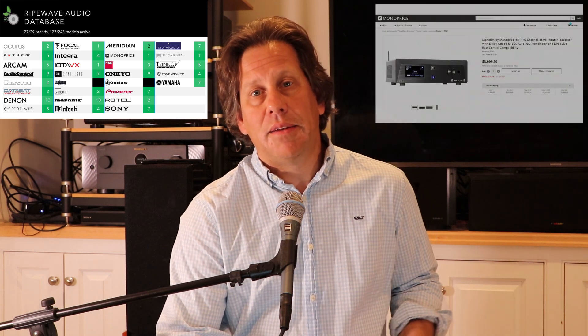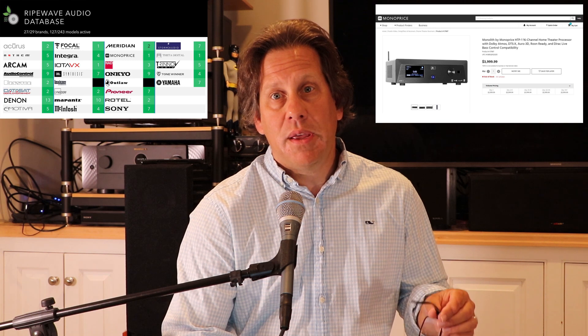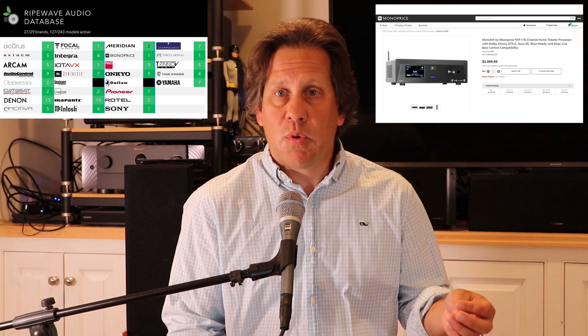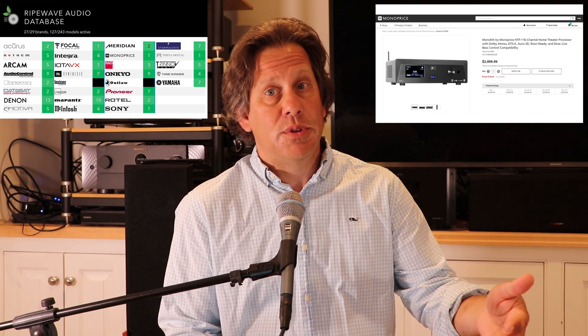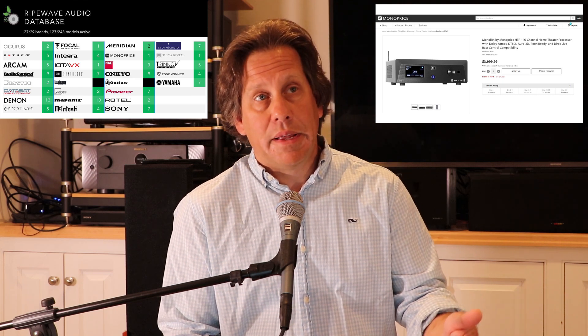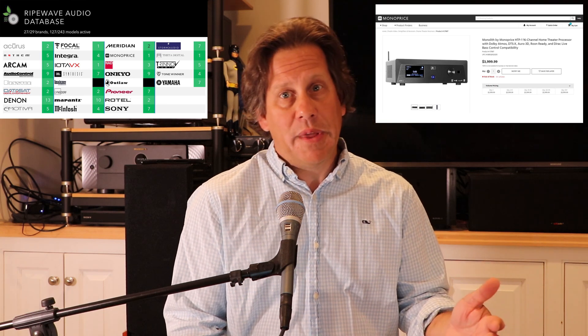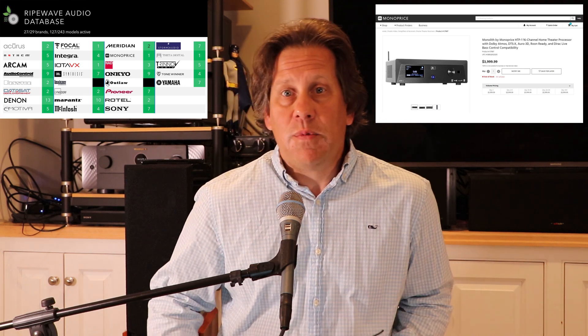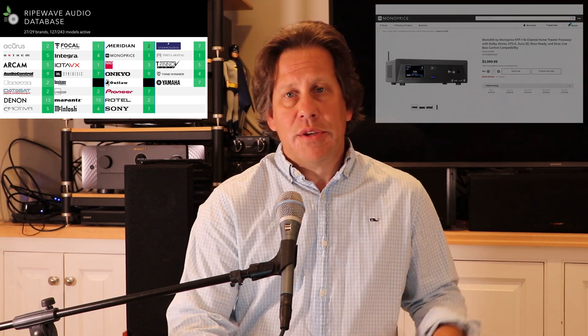We're also leaving in right now the Monoprice Monolith HTP-1. This has been an interesting story because it has not been available for sale for quite some time, then last month it showed up as available, and now it's on back order again until December. Some weird things happening with the Monolith HTP-1, but we're still showing it as active. Hopefully Monoprice can sort that out. This gives you an idea of how we manage this list and keep it up to date, but it will give you a general picture. Whether I have one thing in the wrong category is less important than the overall big picture of adoption.